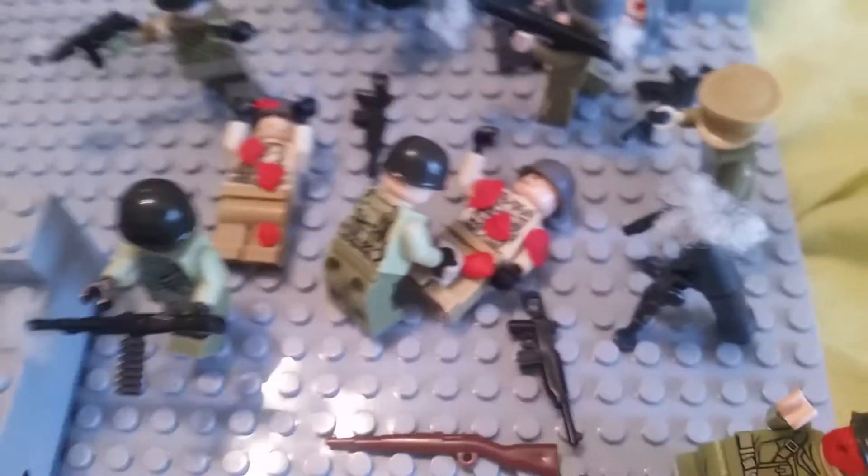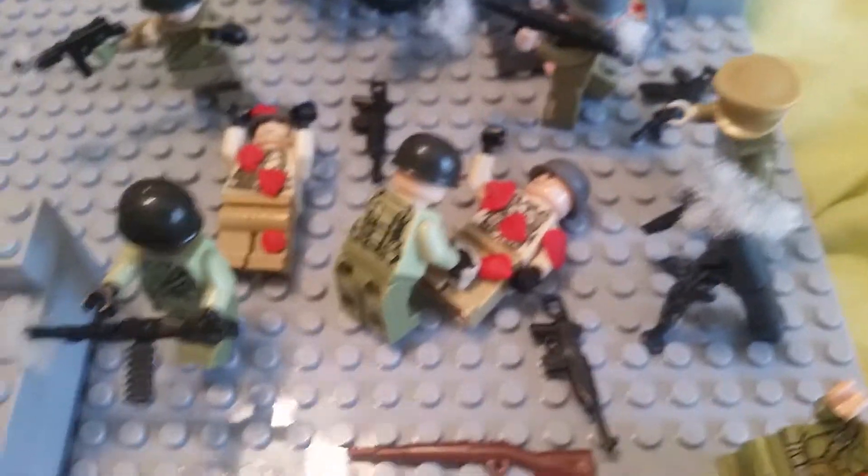I don't want to use this main cannon because the thing isn't big enough — it probably would've killed the whole entire American line.